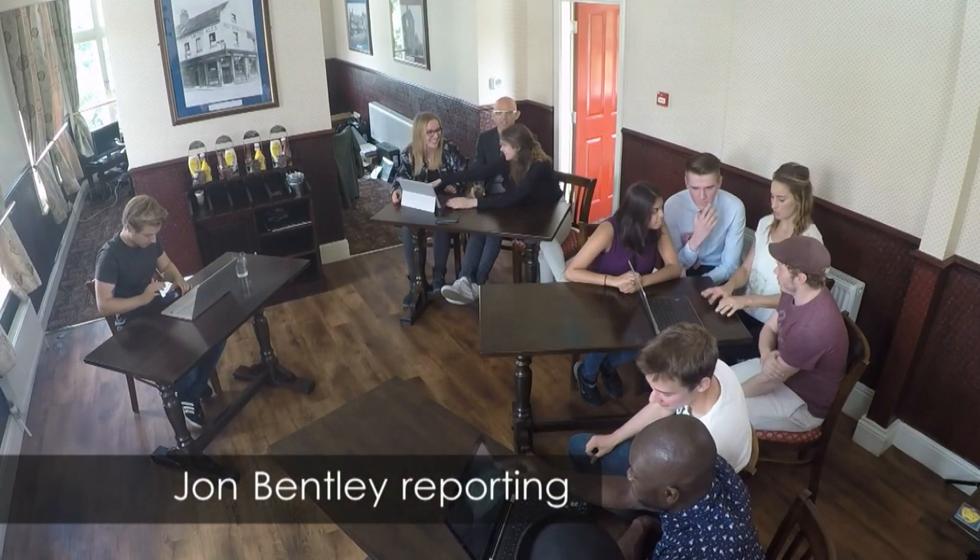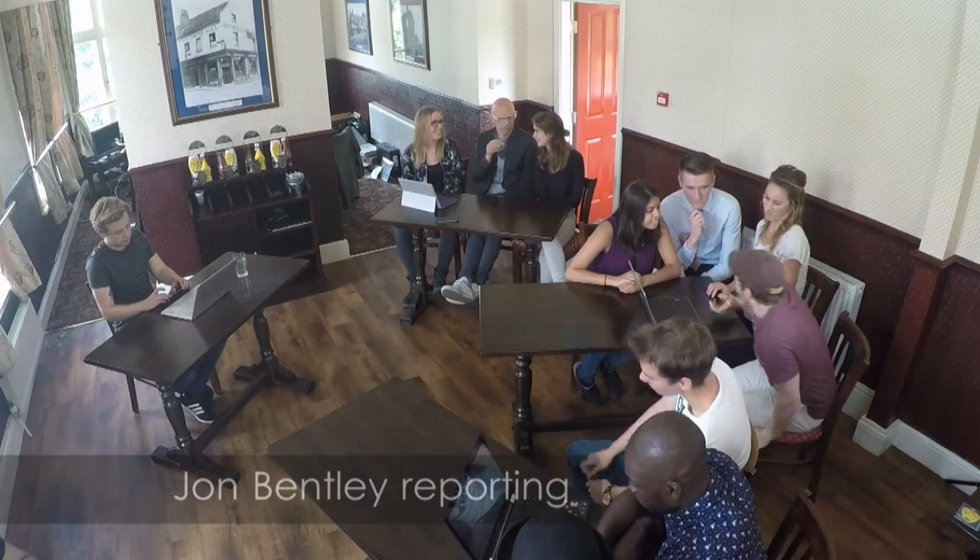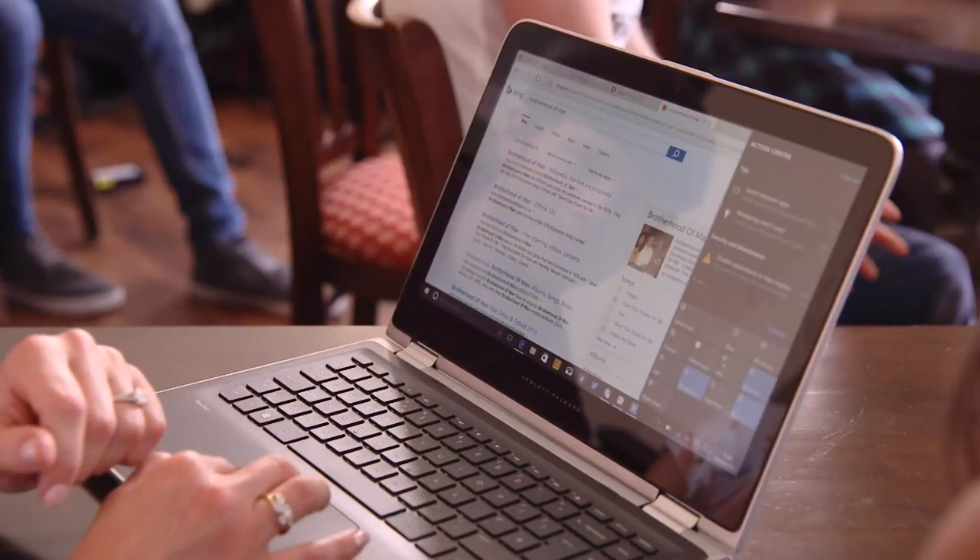The first round of general knowledge questions will test the two-in-one device's usability: typing, browsing, connectivity and so on.